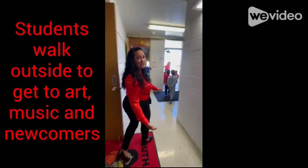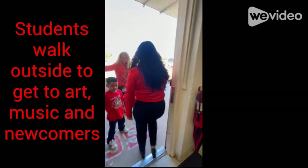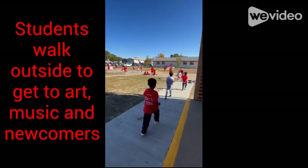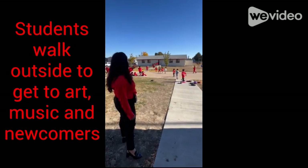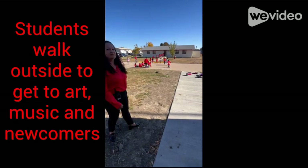I also have a trailer at my school because of lack of space. Students have to go to the trailer for classrooms, which requires extra supervision. In case of an emergency, it's hard to get all my students back inside safely.